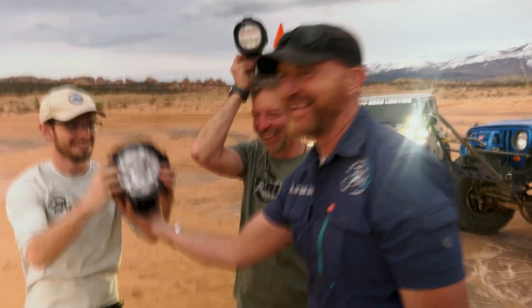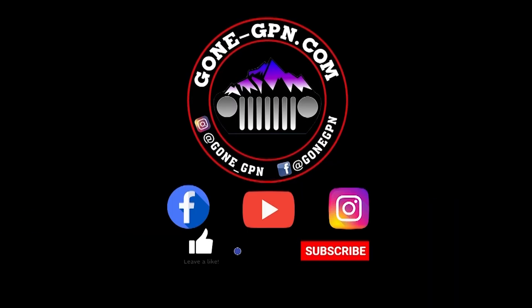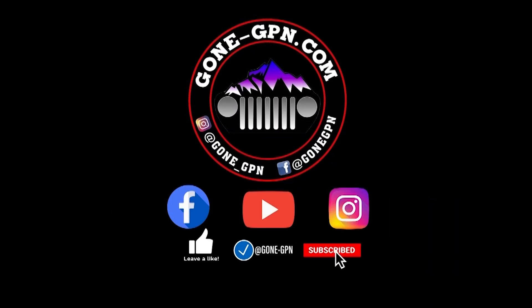We're here with Kenny from Tyree Lights, and he is sponsoring our off-road fundamentals course this year.